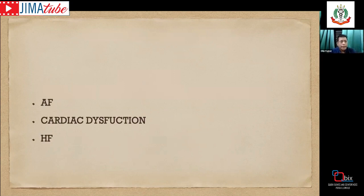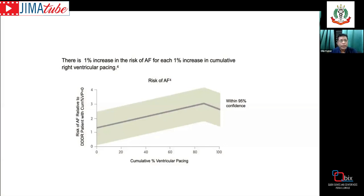Since pacemakers started in 1958, millions of patients have benefited, but there has been concern about apical pacing and right ventricular pacing, which can lead to atrial fibrillation, cardiac dysfunction, and heart failure. These are not rare events — 5 to 10% of patients develop sizable cardiac dysfunction and heart failure. There is a 1% increase in risk of atrial fibrillation for each 1% increase in cumulative right ventricular pacing. These patients later have to be upgraded to CRT or undergo atrial fibrillation ablation.